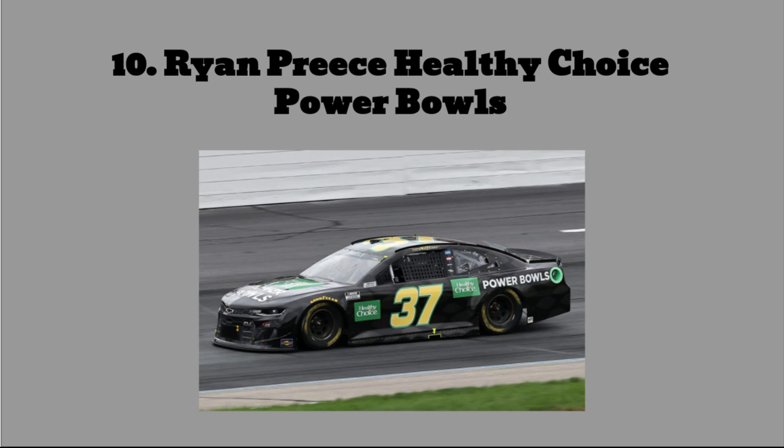Number 10: Ryan Preece's Healthy Choice Power Bowls car. I do not like this car — I think it's uncreative. It is not a matte black or a gloss black. You can see those outlines of something on the car, though I'm not sure what. They could have made this scheme look very nice, but not only is the Healthy Choice logo lazily put on there, it has a green box around it. It looks like it was made in a NASCAR Heat Evolution paint booth. It is terribly bad. The logos are that small — if I saw this on the track I probably wouldn't even know what it was.